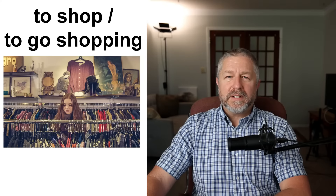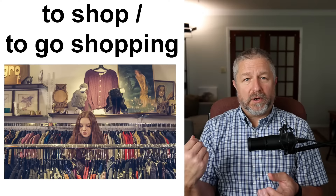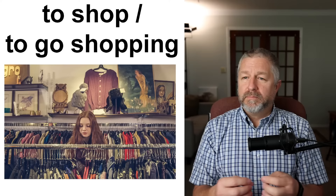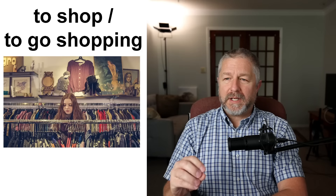There are two ways to talk about the act of shopping. We can say 'shop' — just the verb — or 'to go shopping.' I could say: 'Tomorrow I'm going to shop at the mall,' or 'Tomorrow I'm going to go shopping at the mall.' Both sentences work, both are completely correct. This is the verb we use to talk about buying things. We also sometimes say 'to do some shopping' — for example, 'I need to do some shopping this weekend. I need new shoes and a new pair of shorts.'